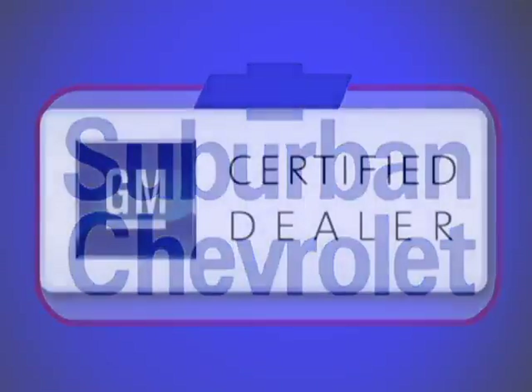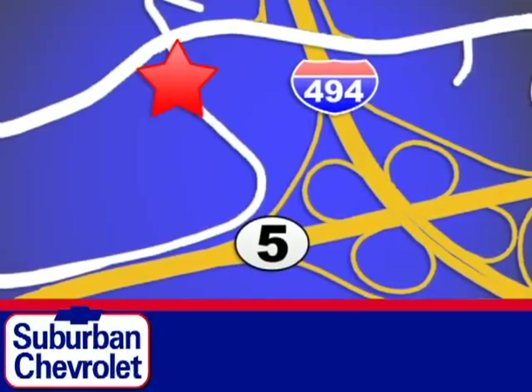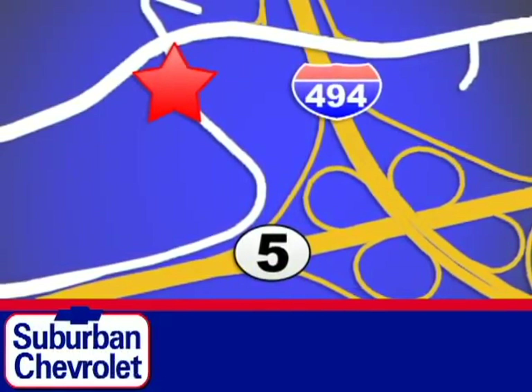At Suburban Chevrolet, a top-performing, GM-certified dealer, we're all about service, selection and value. We are conveniently located in Eden Prairie at Highway 494 and Highway 5.